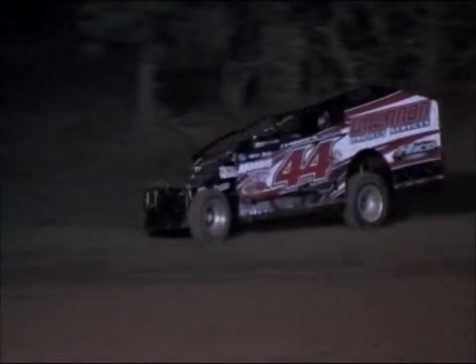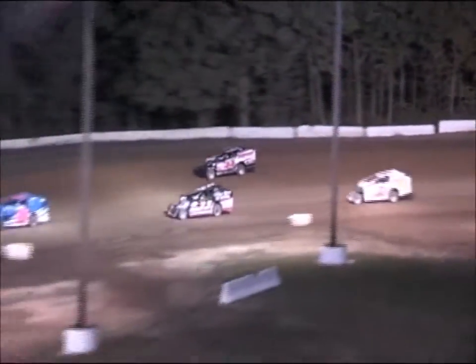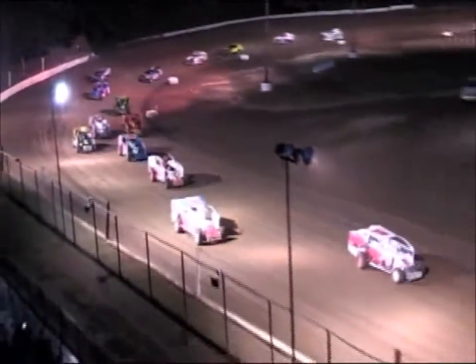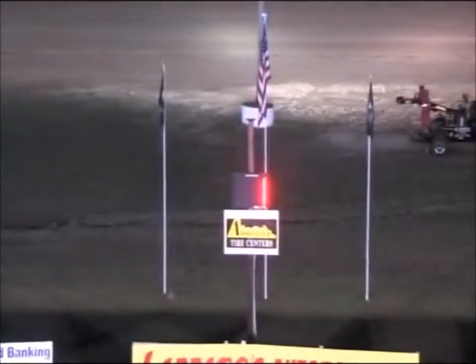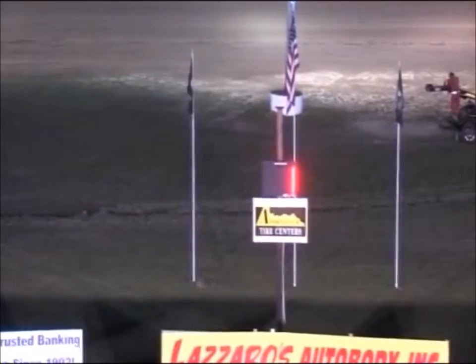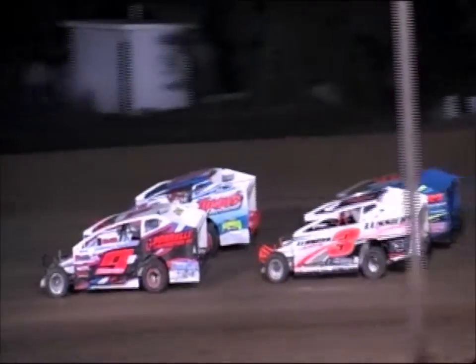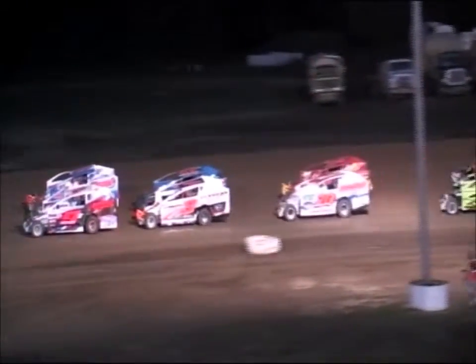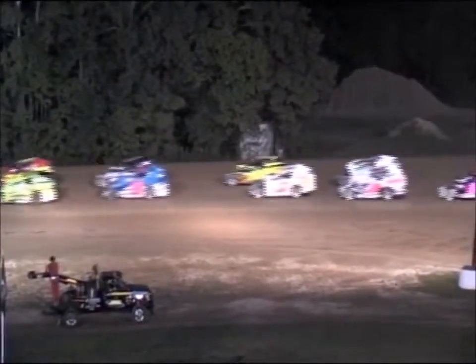Conroy got up a little wide off of turn number two, carried Hartman high off of turn number two. Hartman recovered before he made his way back down into turn number three. One lap is scored on the Adirondack tire lap counter. Mangino GMC Buick-sponsored number nine car of Hunter Bates now down on the inside.